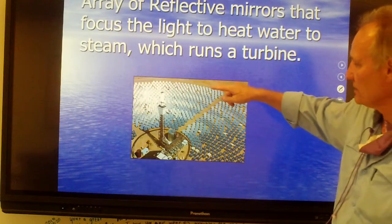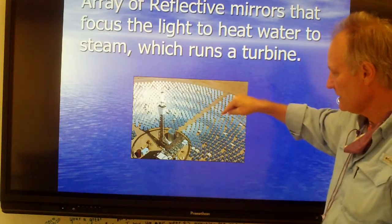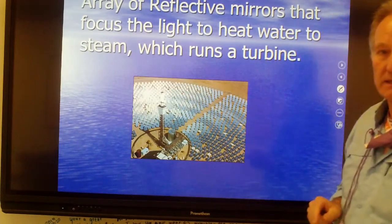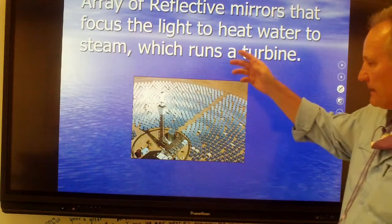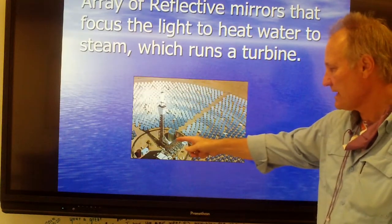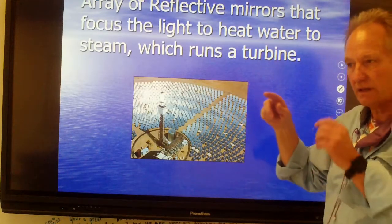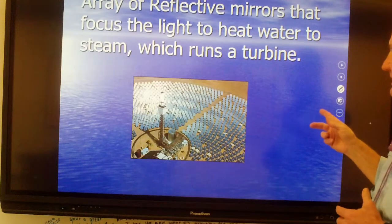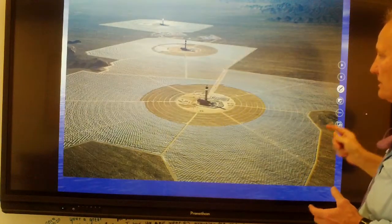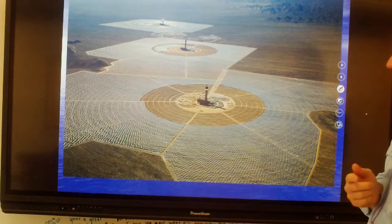Here's kind of what it looks like. It's an array of mirrors that focus incoming sunlight back on a tower. In the tower there's either water or salt water, which gets heated up and turned into steam. The steam runs down and at the bottom there is a generator, which is pushed by the steam and converts it into electricity — running a turbine, which then turns a generator. You can see a couple of them laid out in the Mojave Desert.